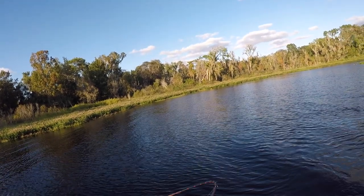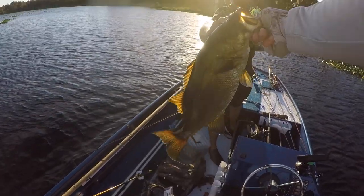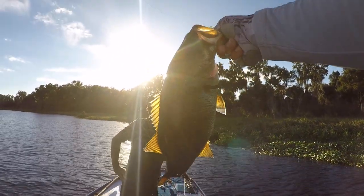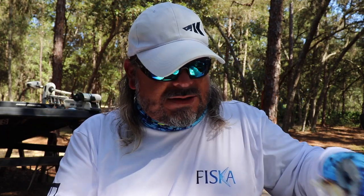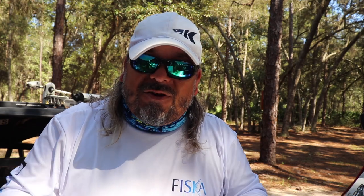The bass and the baitfish are going to be moving fast. The pace picks up, and so do I with my presentation. Lipless crankbaits. Jerkbaits. Squarebills. And chatterbaits. Even swim jigs. Working that outside edge of the cover and working it fast. Follow that baitfish. Imitate that baitfish. And find big feeding fall bass.